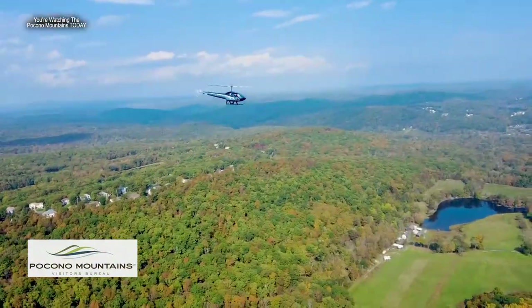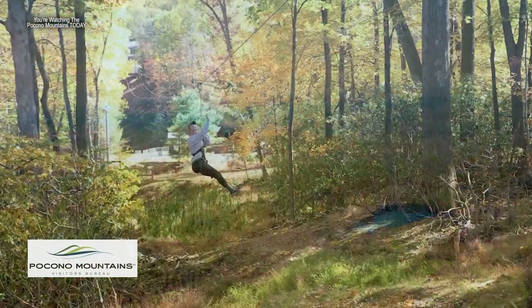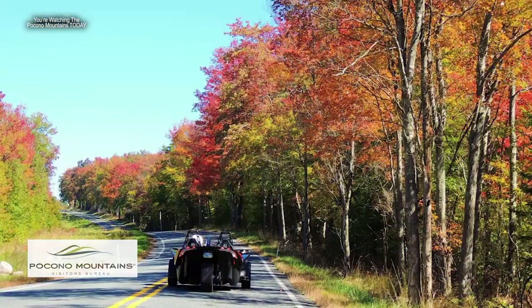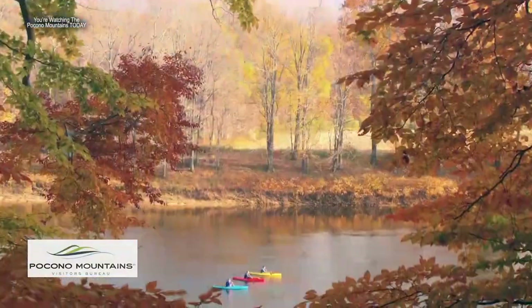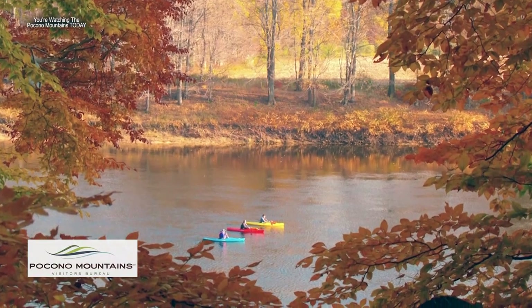The north will change first, then it'll slowly go through the central and then into the southern Poconos. DCNR is predicting we should have a pretty good canopy — as they call it — for four to six weeks. We had enough wetness this summer combined with enough heat. Last year wasn't as good, but this year they're hoping for a nice, vibrant look for fall foliage.